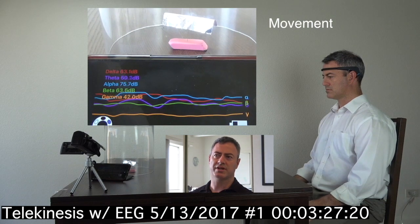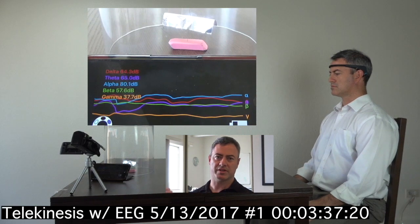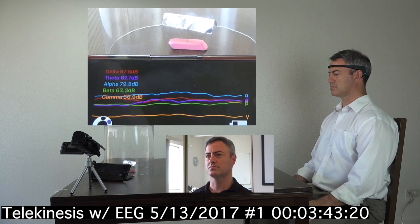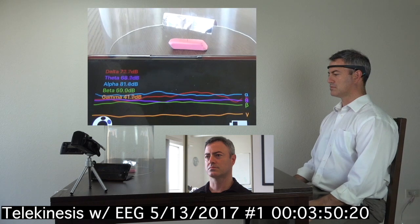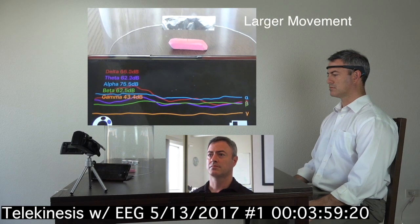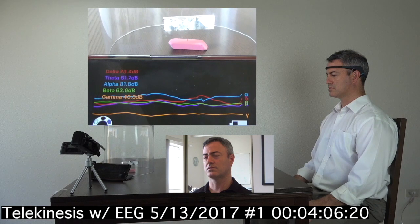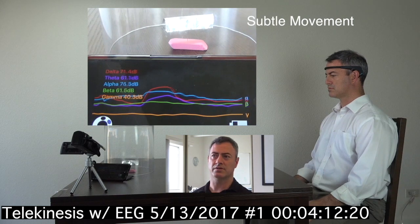Now I'm not saying that this change in the wavelengths is making the object move. It might be reflecting something else that I'm doing with my mind — it might be reflecting my intention. So it might not necessarily be the cause of the movement. Here's another spike in delta and then a larger movement of the object. Then we see another bump and then a subtle movement of the object.